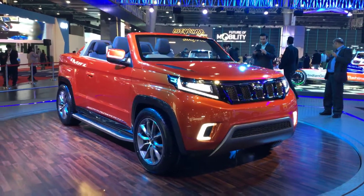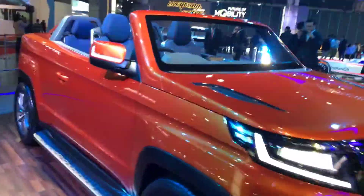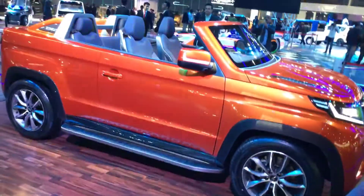Hello guys, welcome to Throstone.com. We are at the expo and we continue to be here. Now we are at the Mahindra stall where Mahindra has showcased a very affordable, short, compact convertible SUV.